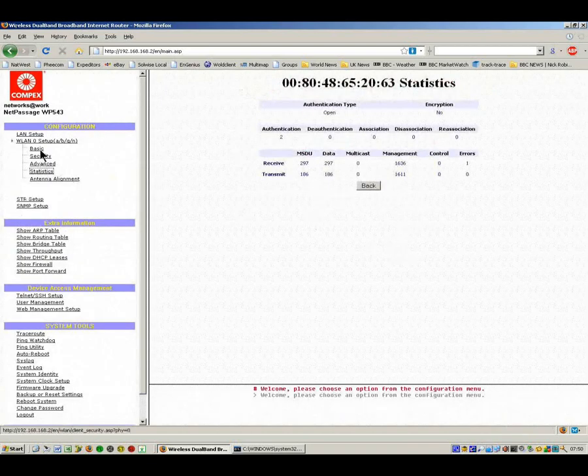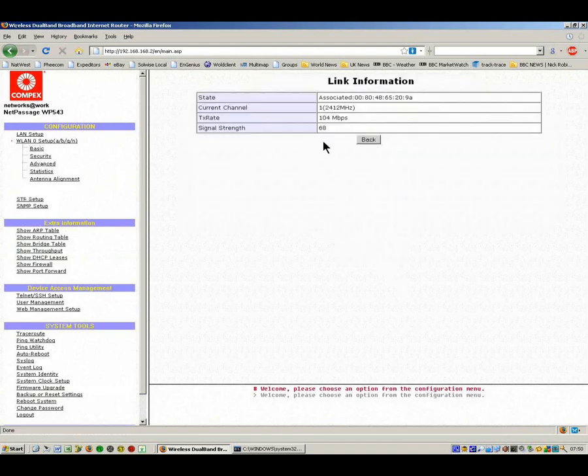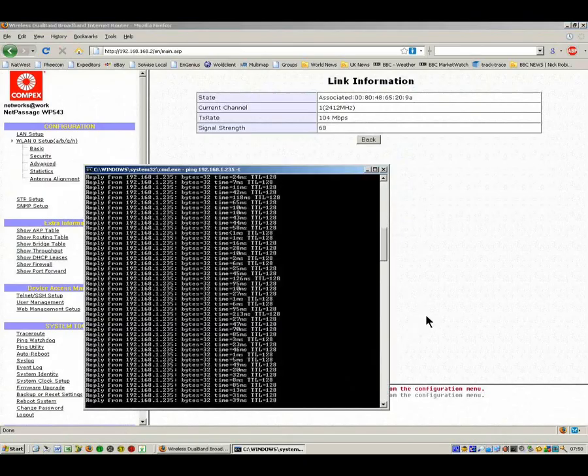If we go to the basic screen and look at the linking information, we can see here it has a transfer rate of 108 meg in operation. And that's it. A bit stuttering but I think you've got the gist of what's involved there.